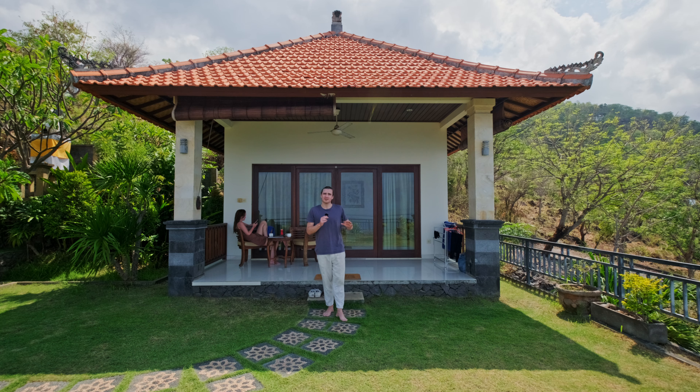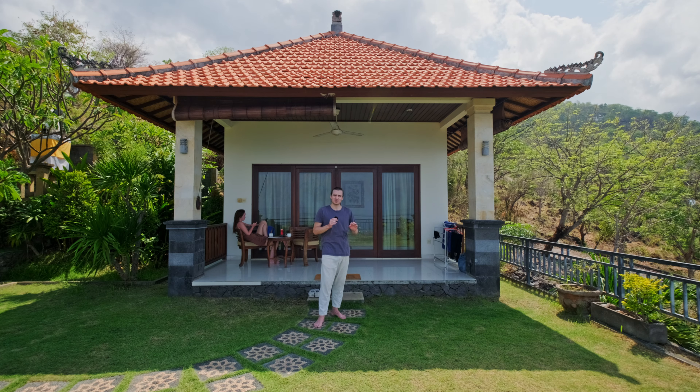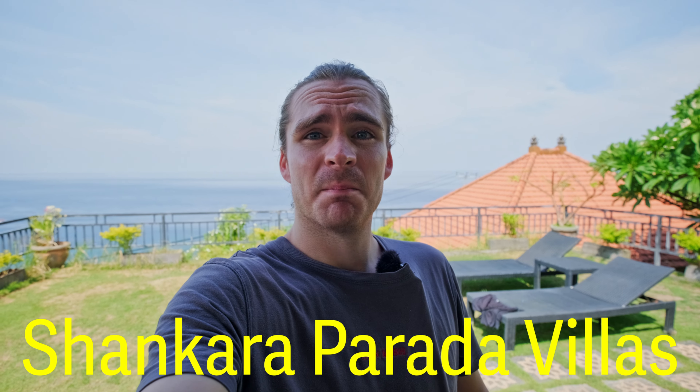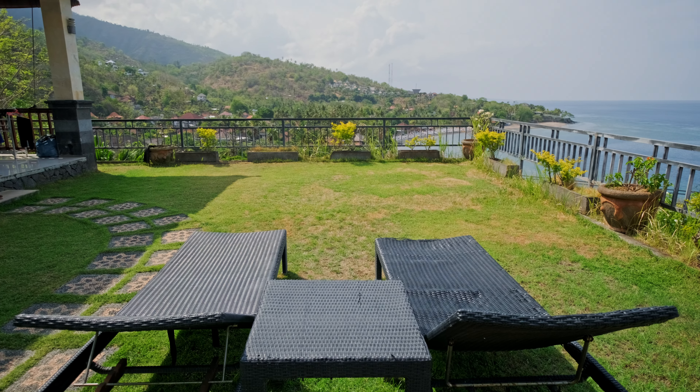The villa itself is built in this traditional Balinese style, which is really beautiful, and there are a lot of cool details everywhere. We even have this cute little temple right next to our villa, which all properties in Bali have. The hotel is called Shankara Parada Villas, and we are staying in the superior villa. We chose this one because we get this huge lawn or terrace right in front, which the other villas don't seem to have. There are only about five or six villas in this complex.